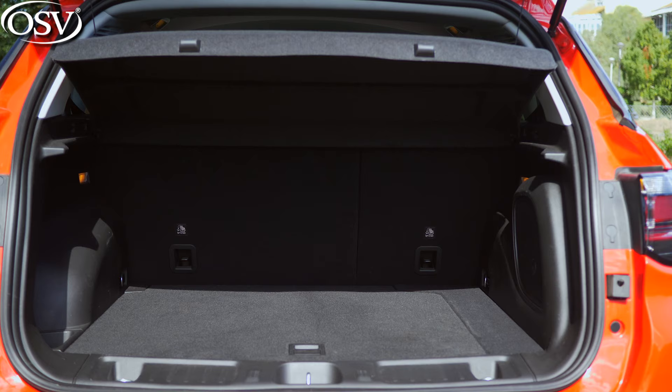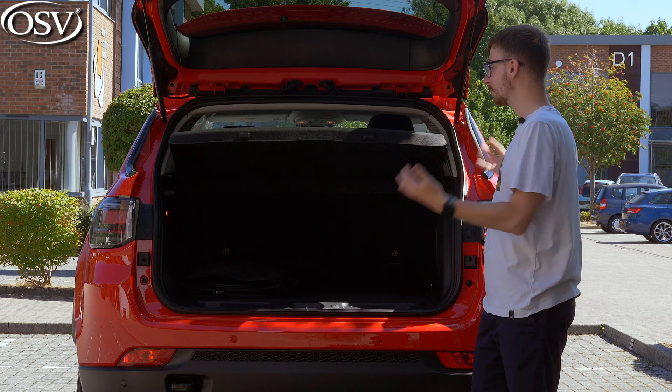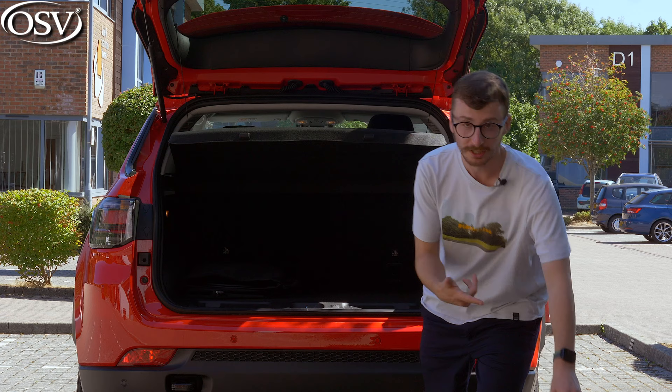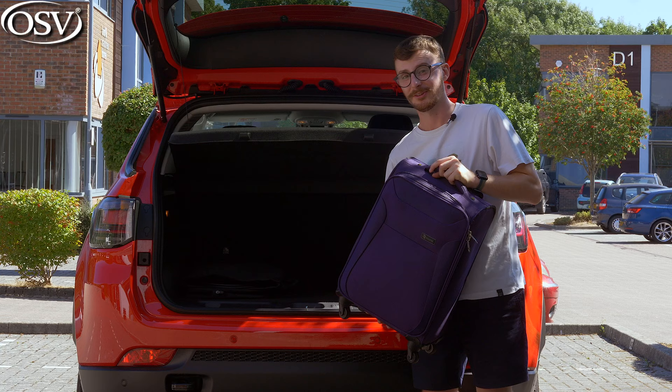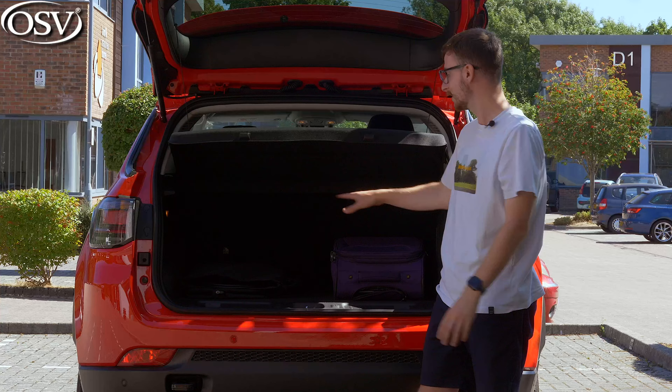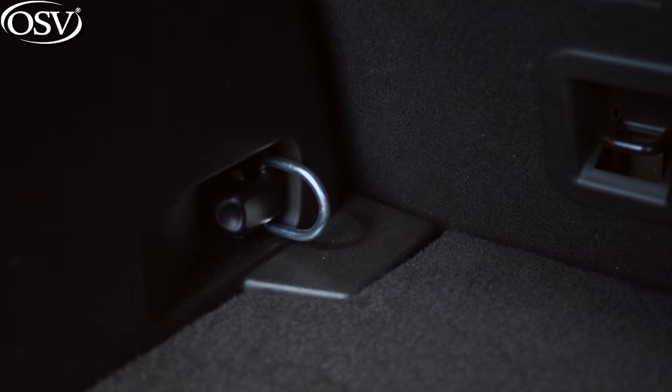Upon opening the automatic tailgate — available with high-spec grades — you can see the load space is incredibly wide and handily square-shaped, making it easy to load awkwardly shaped items. Loading in a carry-on suitcase, there's quite a high loading lip to contend with due to the raised ride height, but once lifted in, items slide in nicely. There's easily enough room for four to five carry-on bags, or around three to four adult suitcases. There are also hooks dotted around the compartment to strap objects down.